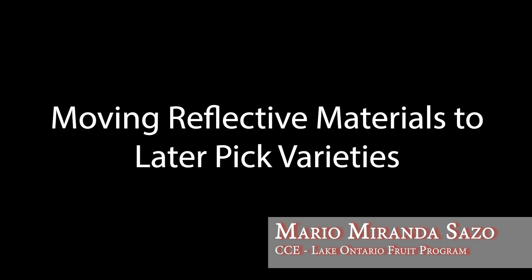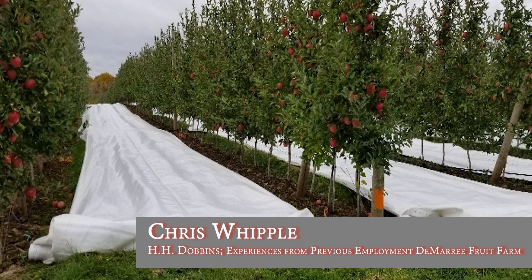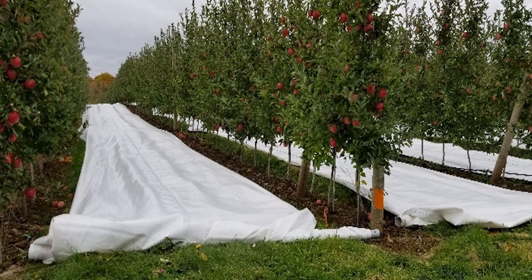How do you move the fabric from variety to variety? At DeMarie, we built two trailers so one trailer could be putting fabric out while the other was picking it up simultaneously, which made it much faster. I like to leave the bungees and hooks out in the orchard year-round once you know which blocks you'll deploy in — that speeds up deployment significantly.